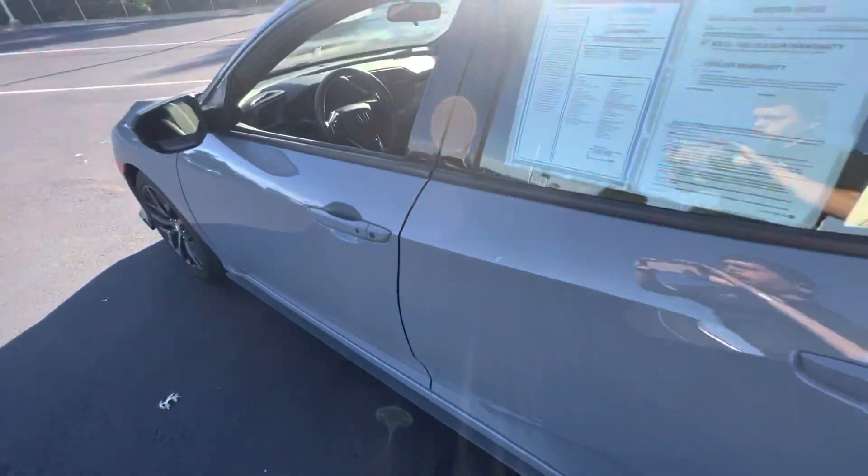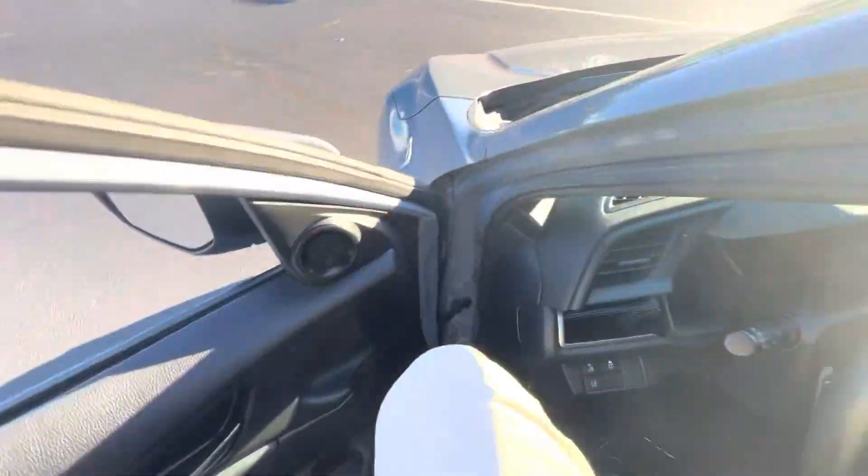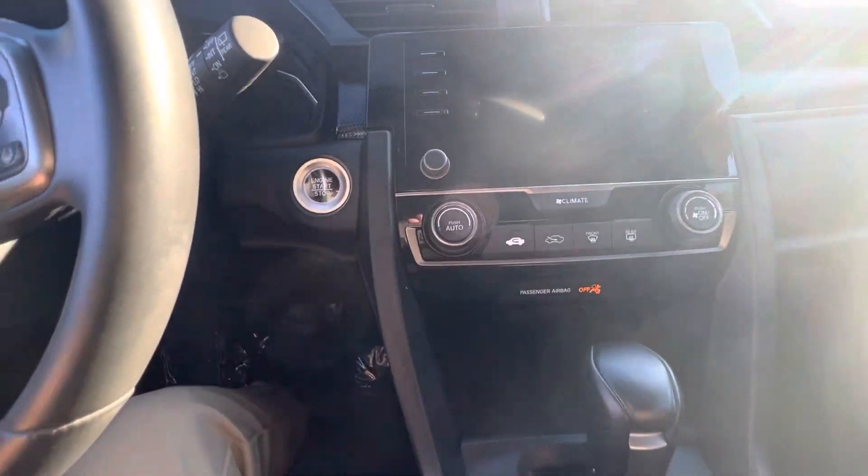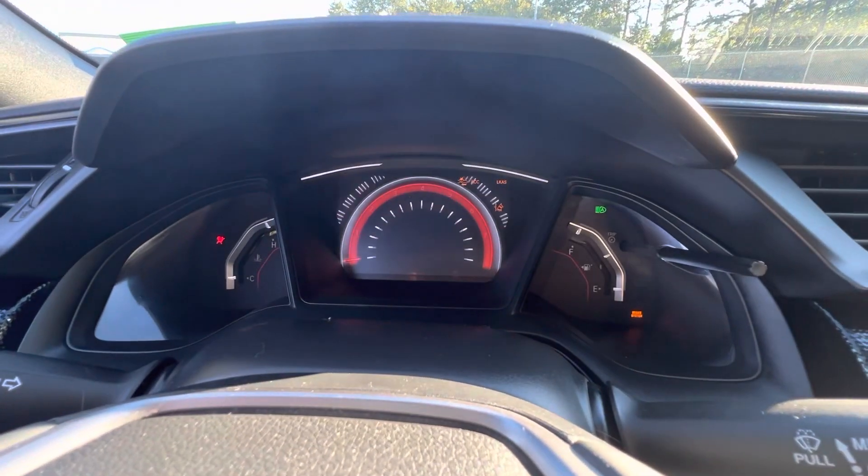Hopping into the driver's seat. We got our push to start right here. There's your digital dash display coming on right there.